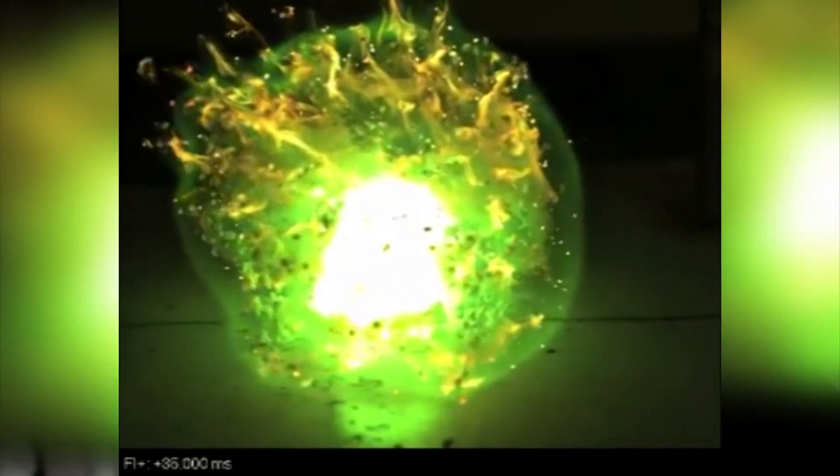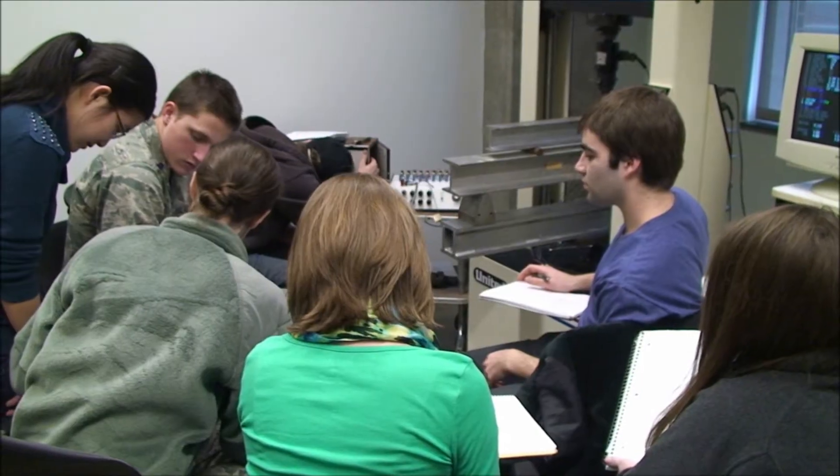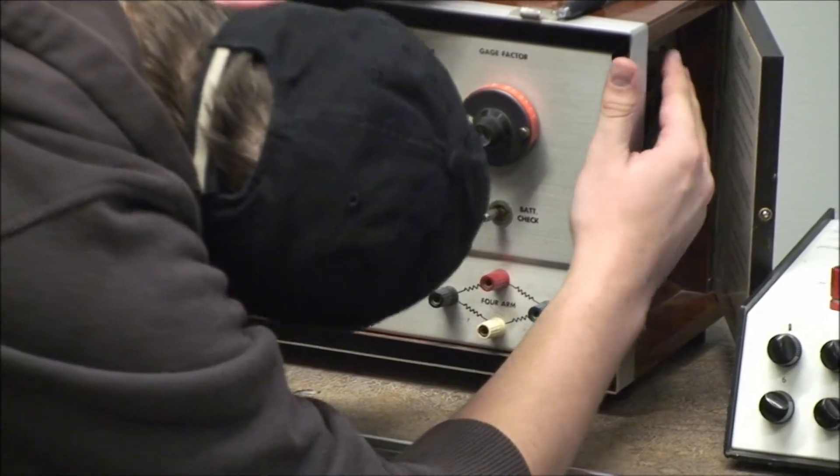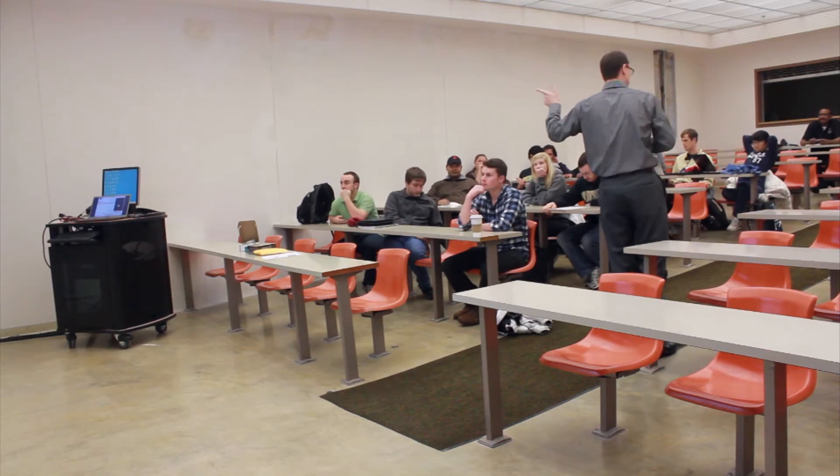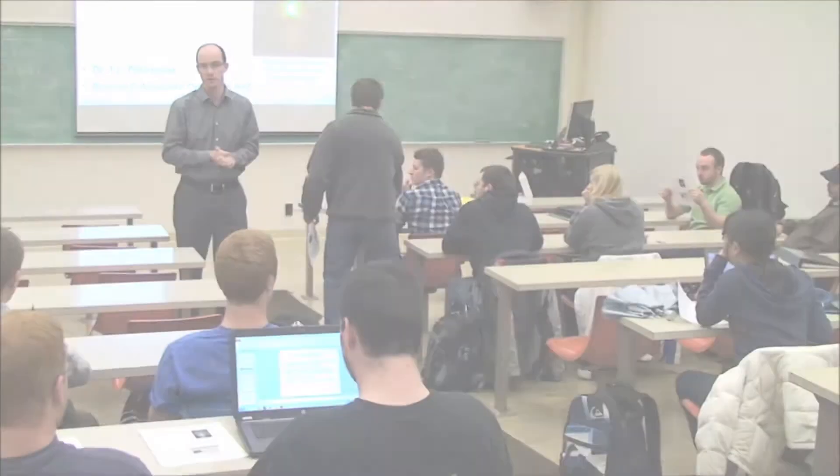When you're solving problems for homework in the actual lecture, you're working on a particular skill set — solving a particular problem through mathematical equations. When you're doing labs and lab reports, it's teaching you something different. What's important from the lab is you get the real-world engineering experience you'll encounter outside of college, while classroom time gives you the baseline for understanding the applications you're going to use.